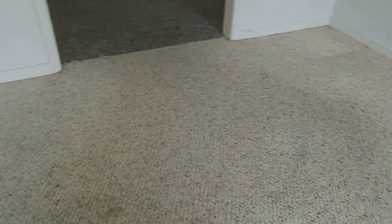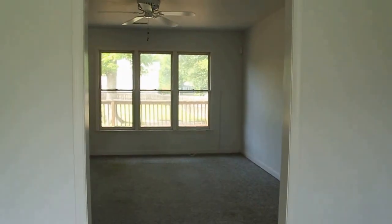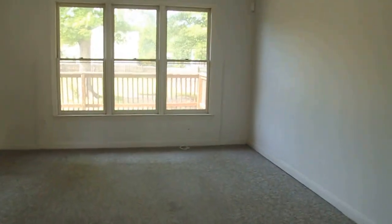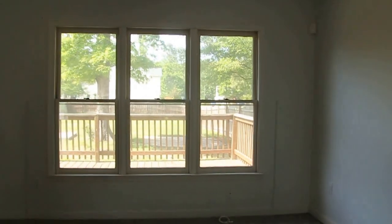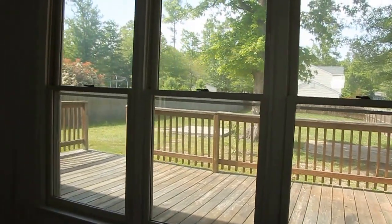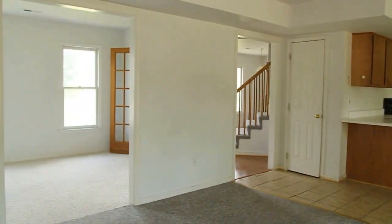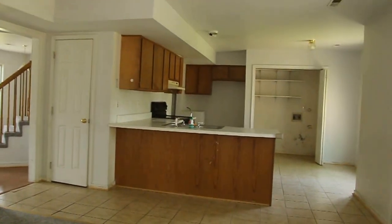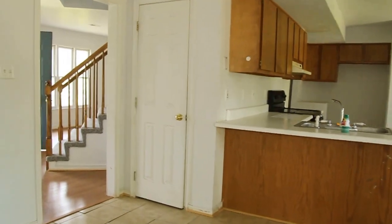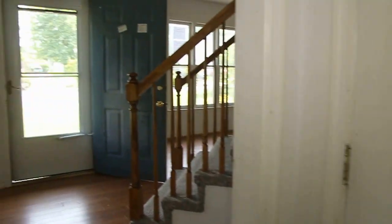All of the carpet in this home does need to be replaced. That is fairly common with bank and government owned homes, but of course no big deal considering the price of this home. This is the family room — we've got three nice windows looking out over the rear and an open floor plan looking over to the kitchen area. We've got a coat closet there, which is convenient to the front door.